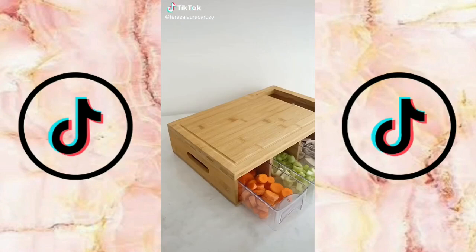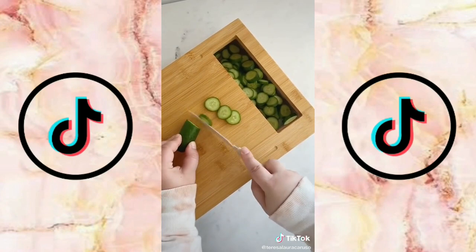Amazon kitchen gadgets you need part two. First up is this bamboo cutting board with built-in containers. As you chop your fruits and vegetables you can slide them right into a container for easy access while you're cooking.